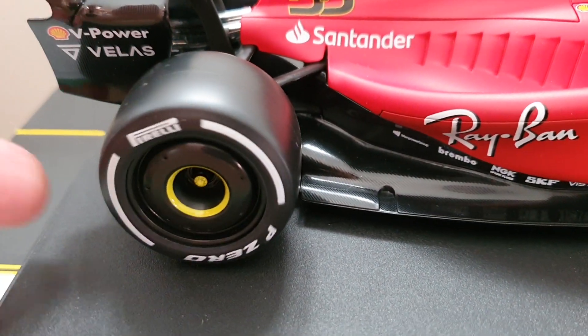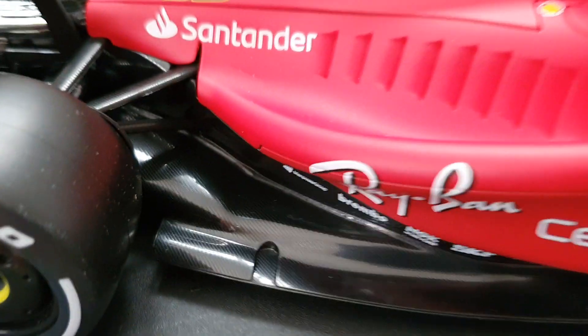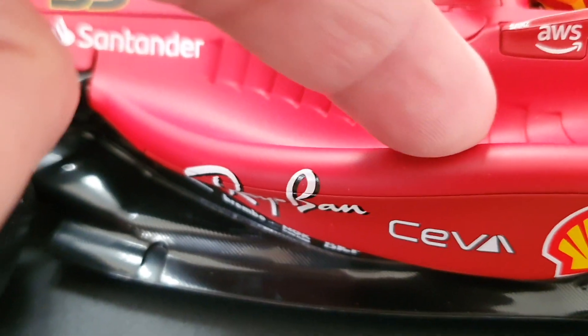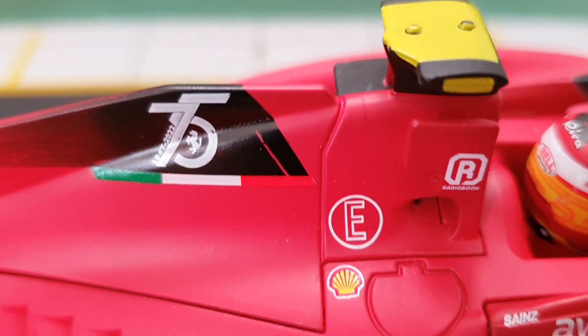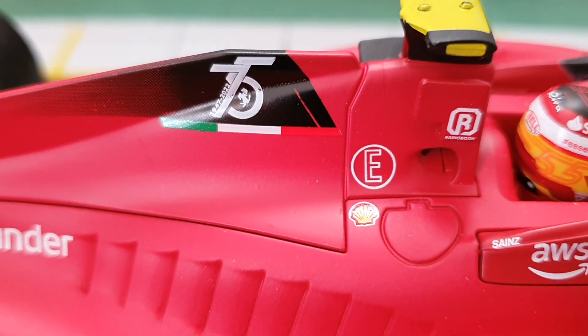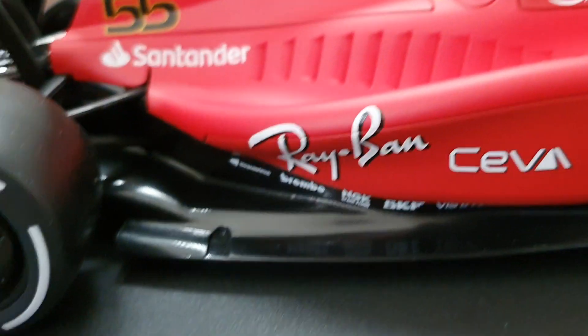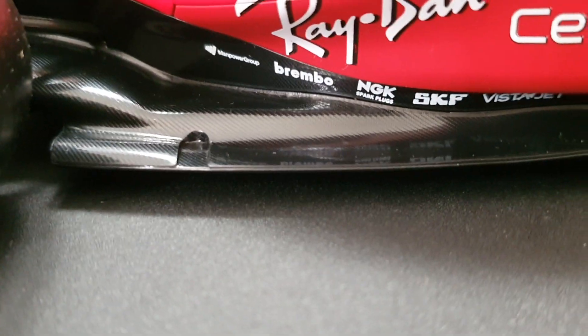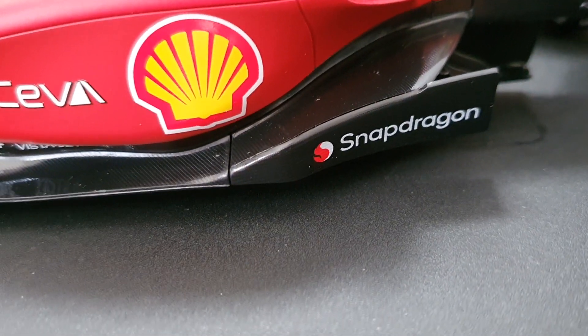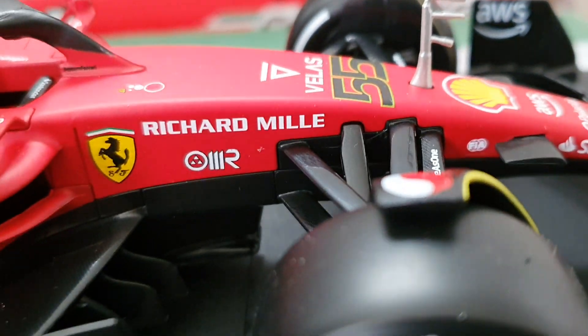There's the exhaust. You can see the rotation of the wheels. We got these pods. Very nice — 75 years. We got the Italian sticker, logo, flag. Santander, Ray-Ban, Brembo brakes, NGK spark plugs, SKF, Snapdragon, Shell — of course the Ferrari logo. Very nice.